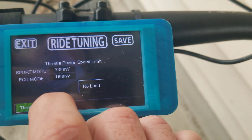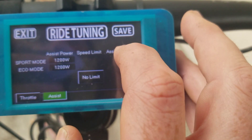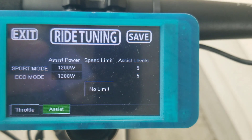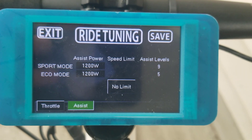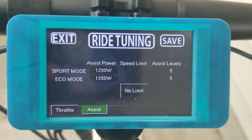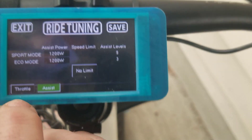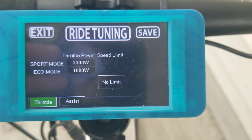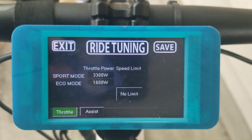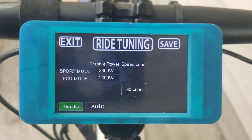If I then click on assist, you get the assist levels, and you could set a different one for eco or sport mode. You could also select another set of levels — so if I pick nine here, you can see I've got nine assist levels for sport mode and five assist levels for eco mode. So if you were riding on trails, maybe you want nine levels for fine control, but on the road maybe you only wanted three levels. It's completely independent. The throttle is also completely independent, so throttle and assist don't interact with each other. The throttle will always be 3300 watts regardless of what assist level you've got, which is pretty much a game changer, because I don't think there's any other e-bike system that works like that.